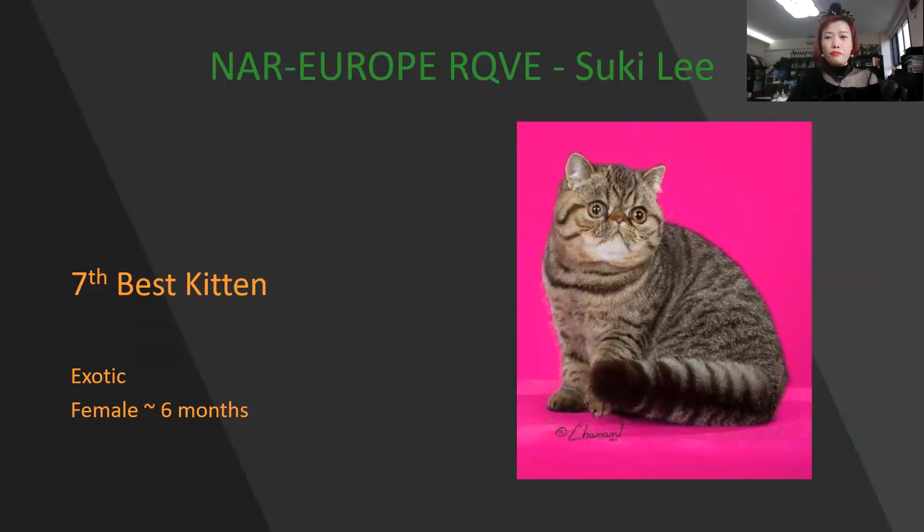My favorite breed — Exotic. By this picture you can see a very nice dome, ear placement, lovely pattern. Very chunky bone, like a tiny bear. The coat is very, very dense. Today, this female 6-month-old Exotic is my 7th best kitten.